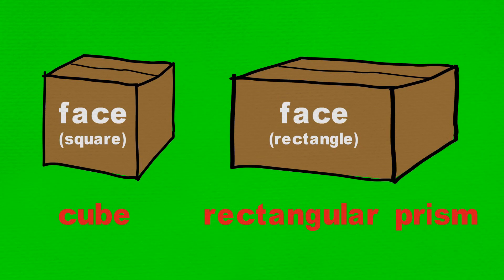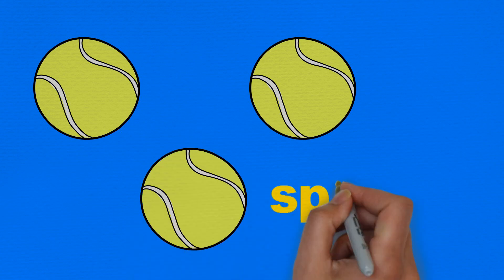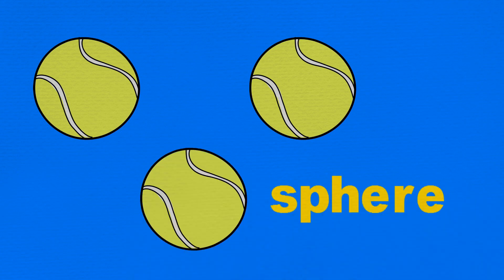Here we have a few tennis balls. The mathematical name for a ball which has a perfectly round surface is a sphere.